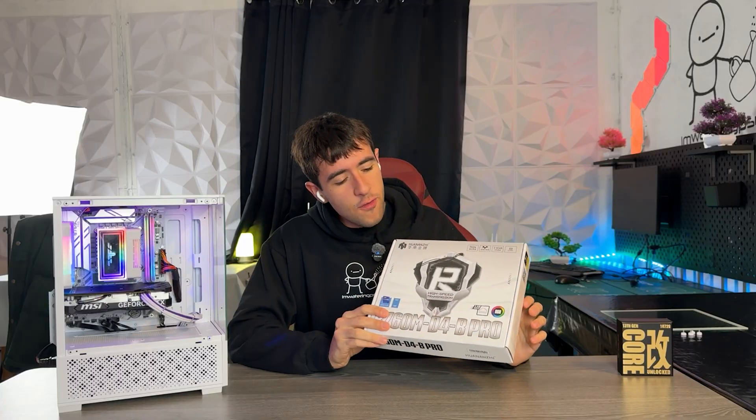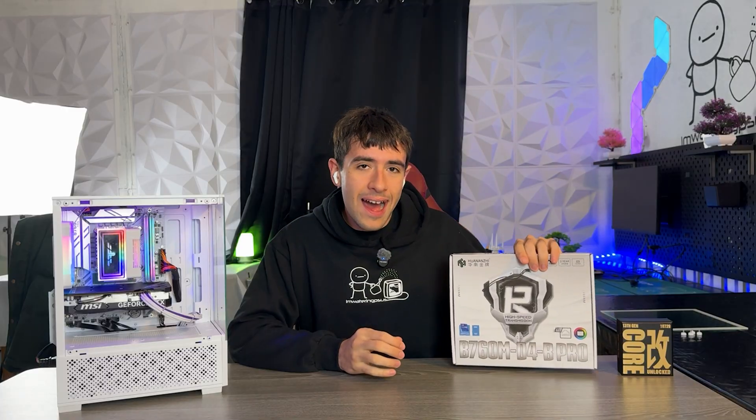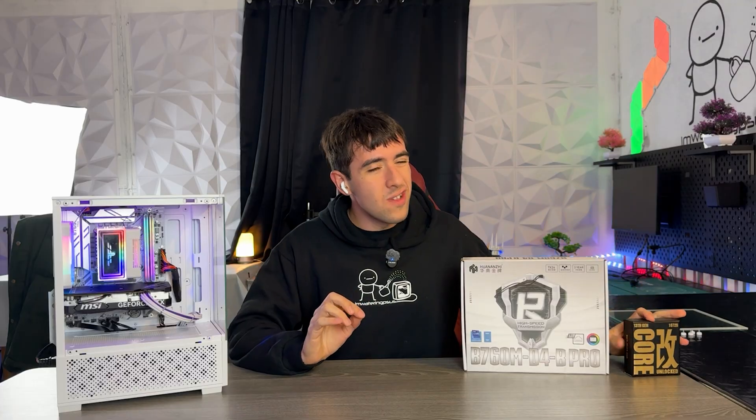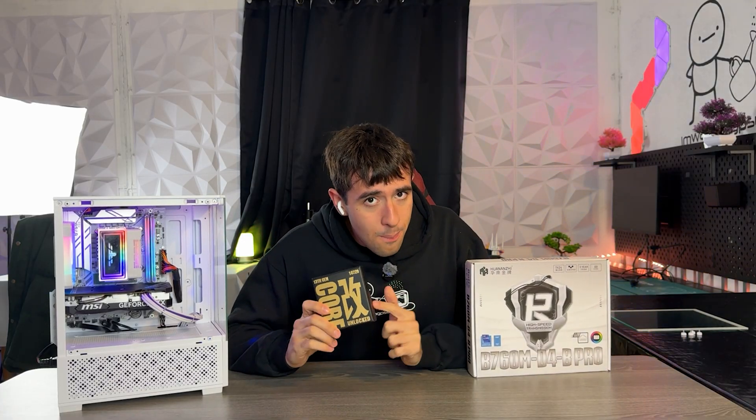I bought this Intel motherboard for around 60 bucks and it literally saves me a hundred bucks on this build because it's DDR4. This is an LGA 1700 motherboard, which means it's compatible with 12th gen, 13th gen, and 14th gen Intel CPUs out of the box.